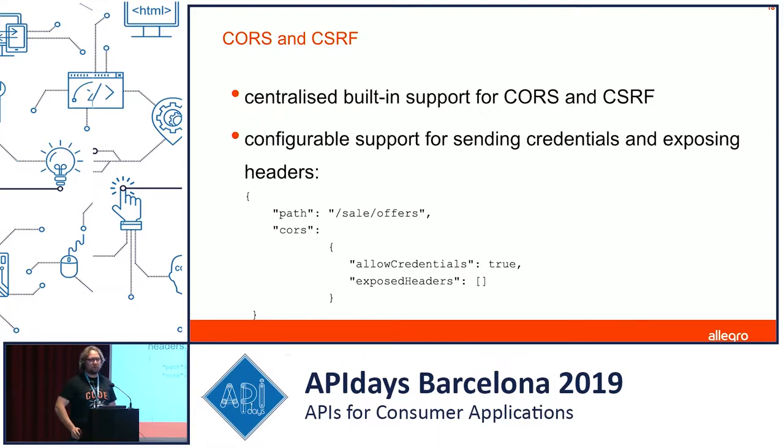We've got support for CORS and some basic CSRF protections. By default, we allow all CORS requests but without any credentials. If developers need an endpoint that requires credentials or session information, they have to explicitly add additional configuration saying this endpoint can accept credentials, and then we send the appropriate CORS headers. We can also expose some additional headers if needed.